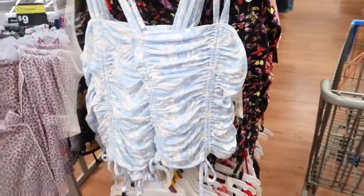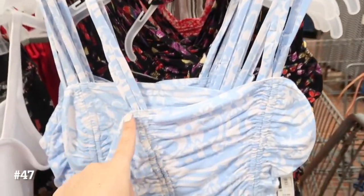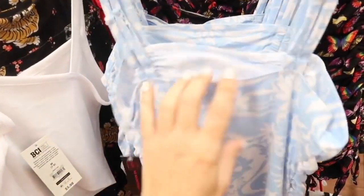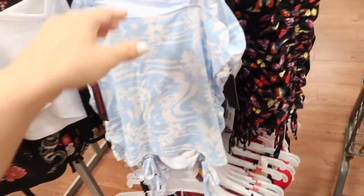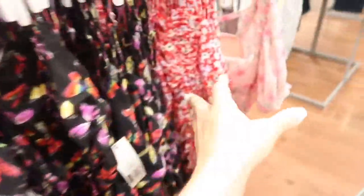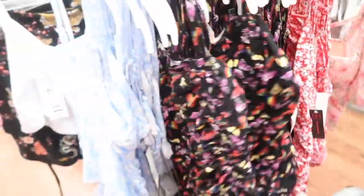From No Boundaries is this little drawstring top. It has that square neckline, thin adjustable straps with that drawstring detail — it gives that ruched look so you can make it shorter or longer. There's no ruching through the back. This one is $9.98, and comes in this blue floral, also the black butterfly — I think this one would be so cute with white denim — also the red floral.